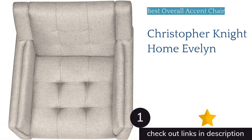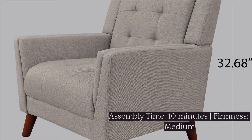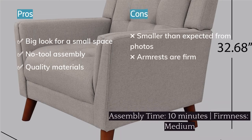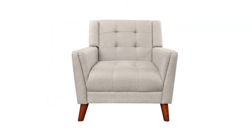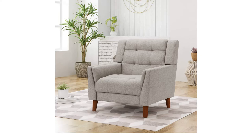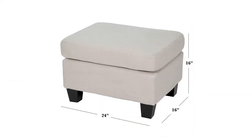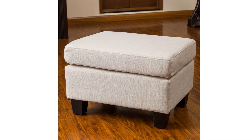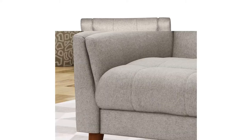The first product on our list is the Christopher Knight Home Evelyn. It is a clean, comfortable, and stylish addition to any living space that exceeded our expectations for online furniture. The material quality was excellent, the assembly was straightforward, the seat cushion is soft without bottoming out, and it's very stable. In smaller spaces, this chair will create the illusion of a bigger room as its design alludes to larger chairs of a similar style.